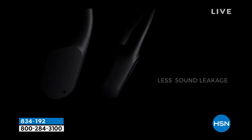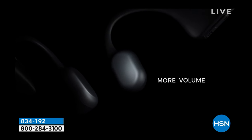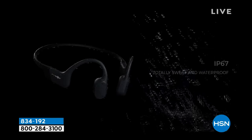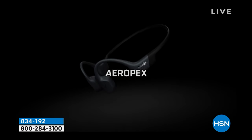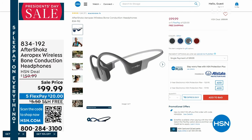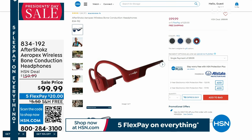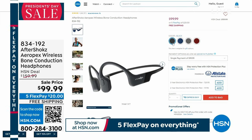These AfterShokz sit gently on the outside of your ear, yet you're still getting full bass and full sound. All controls are right on board, great colors to choose from, and they're so lightweight, flexible, and comfortable. This technology is amazing. When it comes to AfterShokz, these are the top of the line — the Aeropex. You don't have to put something in your ear, so you can still hear the kids, traffic, or announcements on public transportation.